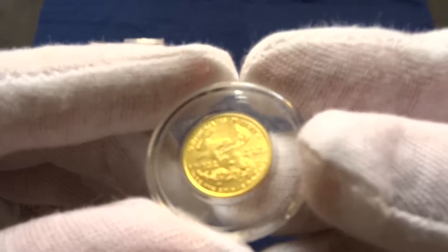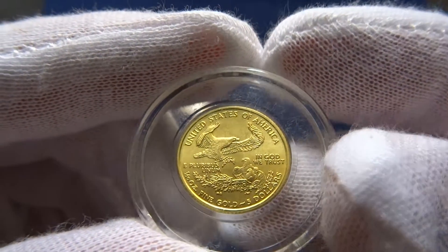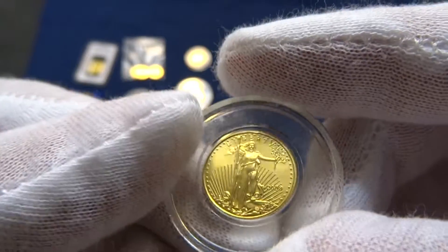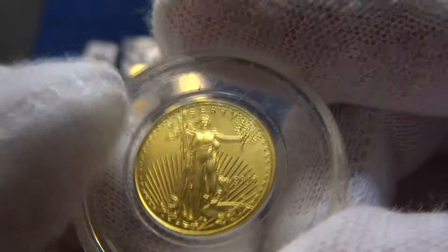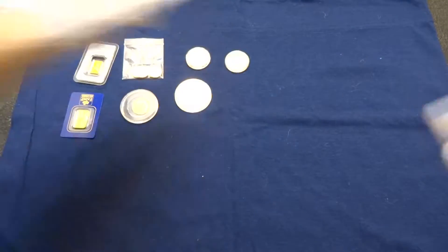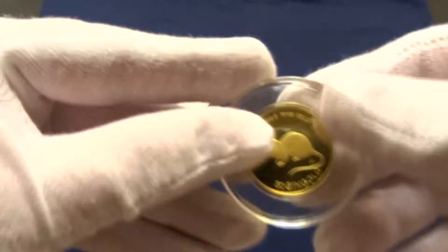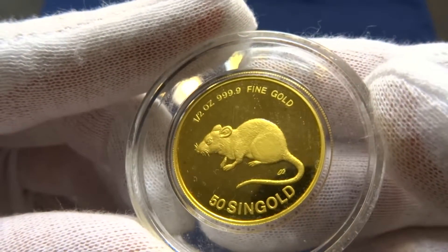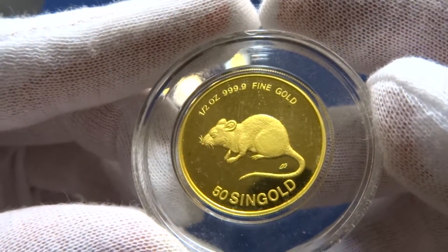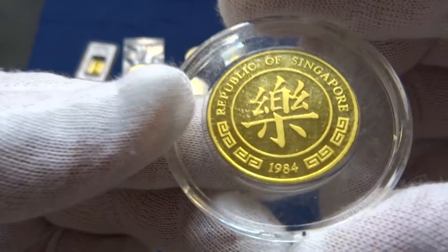There's St. Gaudens, one tenth ounce. Half ounce, ouncer — 2008. That's a 2008 Year of the Rat Singapore gold half ouncer, from 1984.